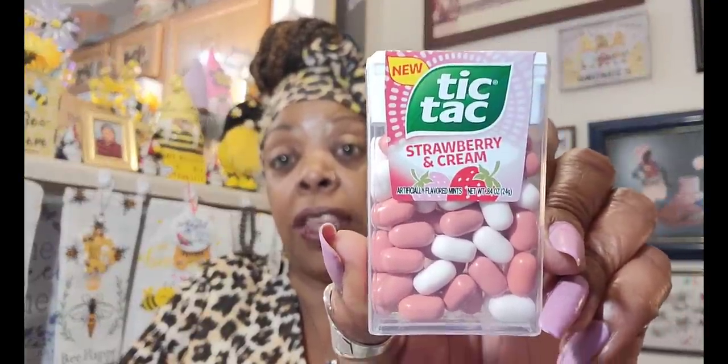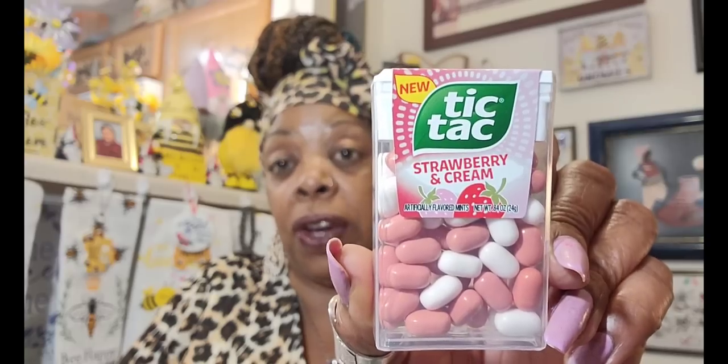The next item I finally found down in Virginia at the first store I went to was the new Tic Tac Strawberry Cream. I still have not seen the Sprite flavor. This was the last one they had and I grabbed it because everybody says they liked the strawberry cream. I like to have these in my pocketbook when I'm at church.